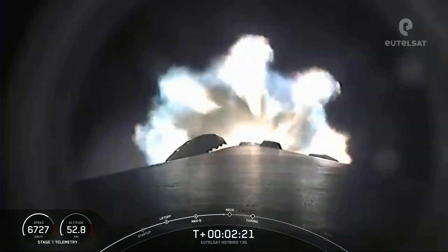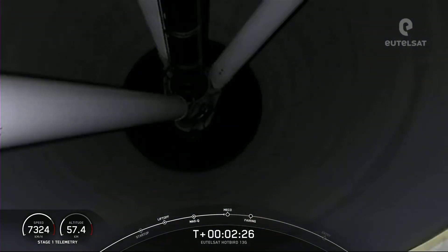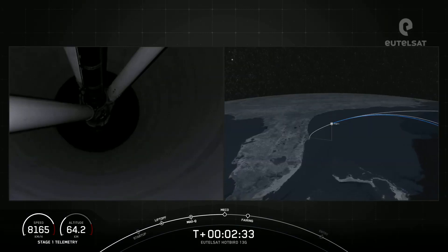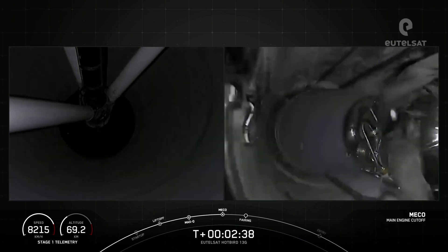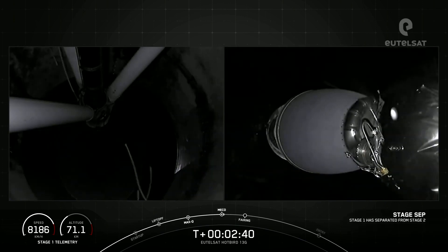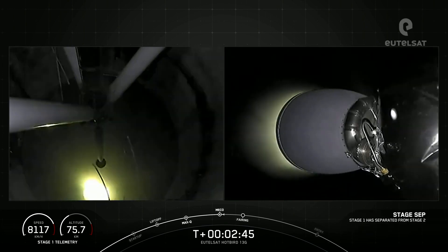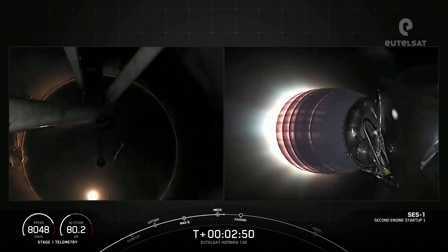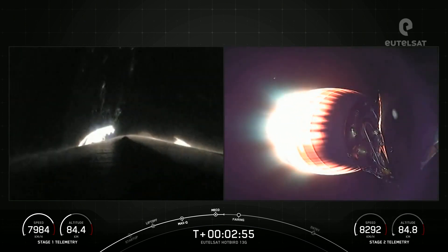Coming up here in just a few seconds, we will have MECO, stage separation, and SES-1. MECO confirmed. Stage separation confirmed. And back ignition. We could see MECO and stage separation on your right-hand screen. That MVAC engine is lighting up.